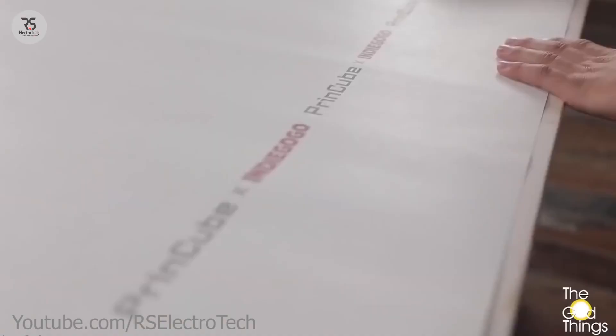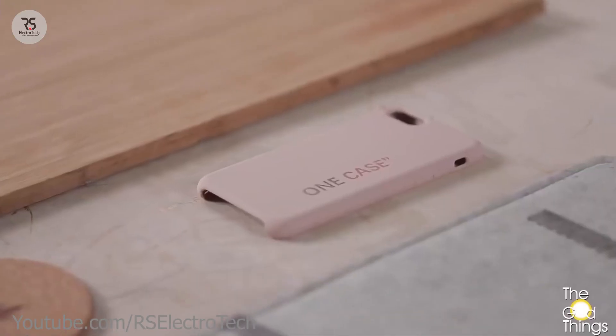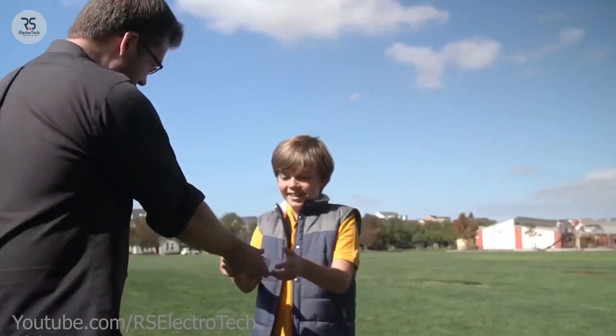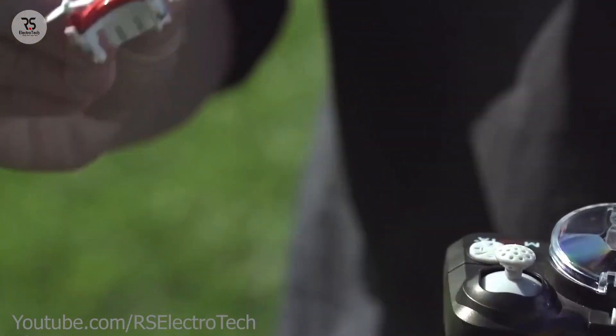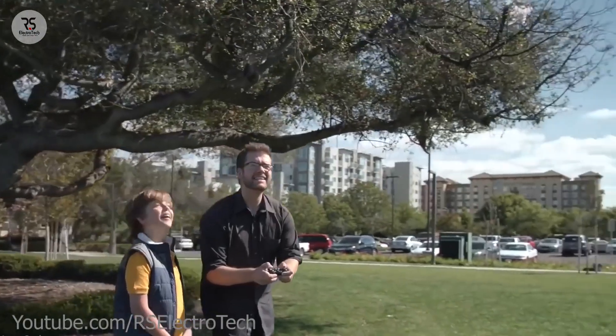It will give you more than six hours of battery backup continuously. So guys, if you want to print something, it will be the best choice for you. If you're looking for a small drone, this special one is just for you, because it's the first, smallest, and lightest drone in the world.